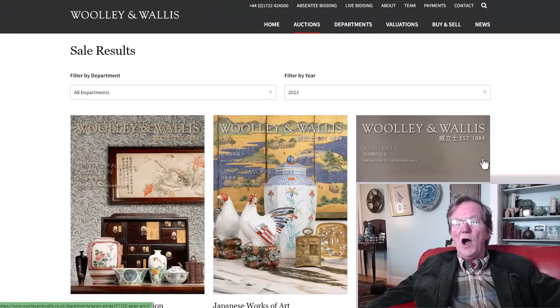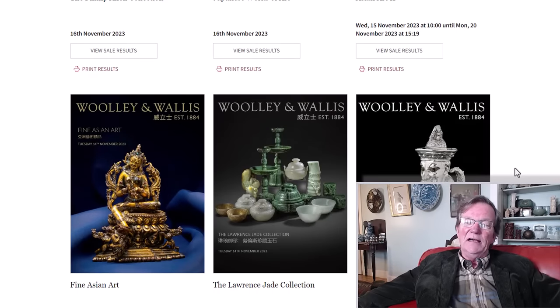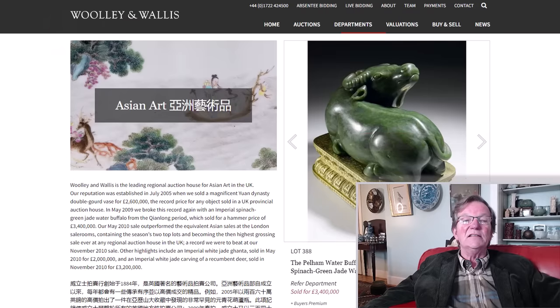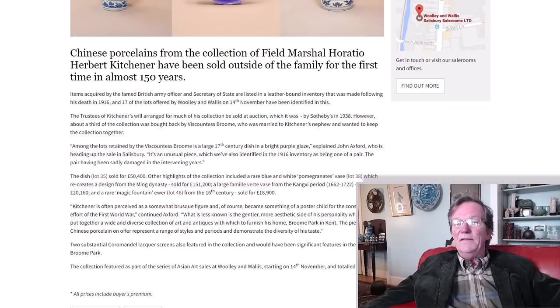That is the company known as Woolley & Wallis. They are located about an hour and ten minutes southwest of London, sort of near the Southampton area in Salisbury. It is a wonderful auction house — they've been there for a long time. Every year they run several series of auctions of Asian art: Japanese, Korean, and Chinese. They do a great job with photography, they get a lot of good estates and old collections with lots of provenance. Just recently they had the Kitchener Porcelain Collection — Field Marshal Horatio Herbert Kitchener — and this collection had been put together over the last 150 years. It was the first time any of the pieces were sold publicly, and they have a nice write-up explaining all about it.